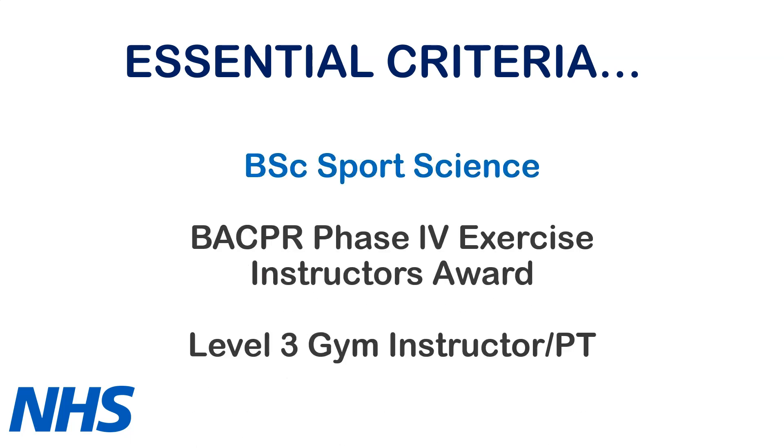You're going to need that degree in sports science, so you need that undergrad. You'll also need a BACPR Phase 4 Exercise Instructors Award — I'll put a link to that below — and you also need a Level 3 Gym Instructor or PT Qualification.